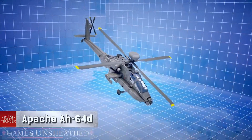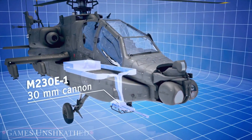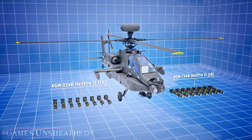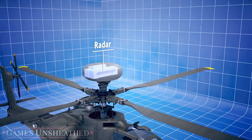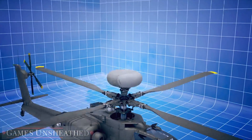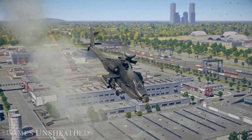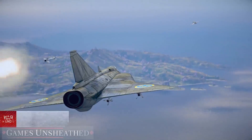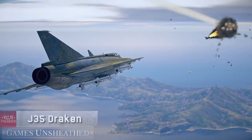The famous American Apache helicopter boasts a 30 mm cannon, Hellfire ATGMs, and most importantly a state-of-the-art radar, which allows for locating and locking on to both airborne and ground-based targets.